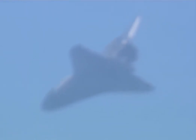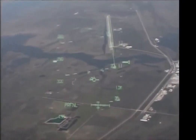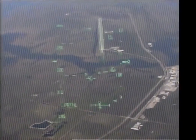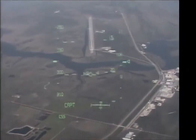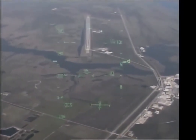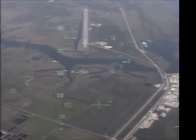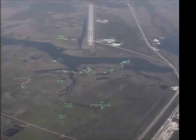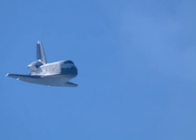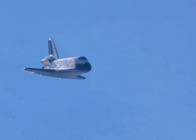Houston, we're fielding site. Copy. Runway 33 here in view as Commander Charlie Hobaw lines space shuttle Atlantis up for its touchdown in just over one minute. Landing speed of 356 miles per hour and 6,700 feet in altitude.